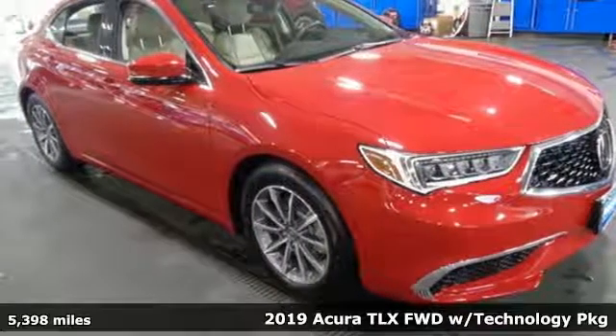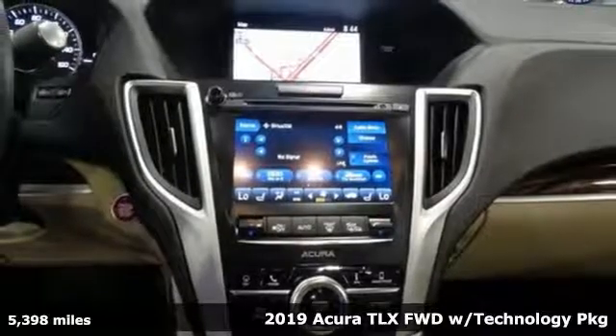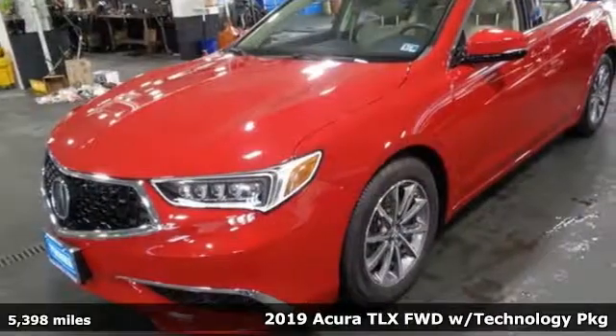It's a 2019 Acura TLX. It proves a luxury sports sedan doesn't have to concentrate on one thing at the expense of another.